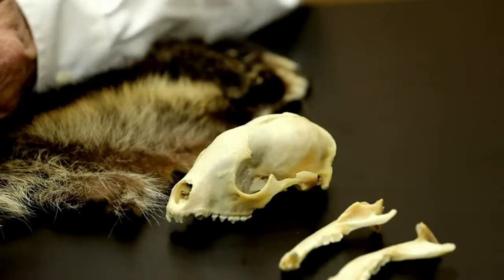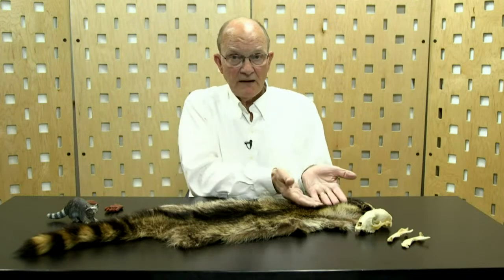Raccoons are incredibly common, typically nocturnal or crepuscular — a word that means they are active at dawn and at dusk. We sometimes see them out during the daytime particularly in the spring when food is hard to find before plants start growing and the world starts awakening from its winter slumber. Seeing a raccoon during the daytime doesn't necessarily mean it's diseased, but they are a potential rabies vector, so if you ever encounter a raccoon and it comes towards you with no fear of you, we recommend you do your best to stay away from them.